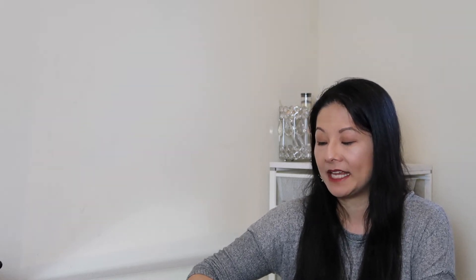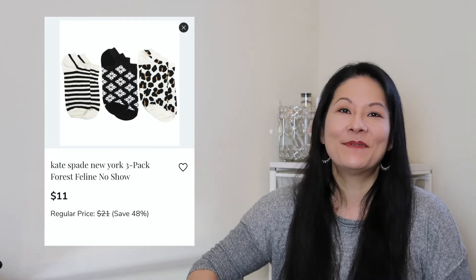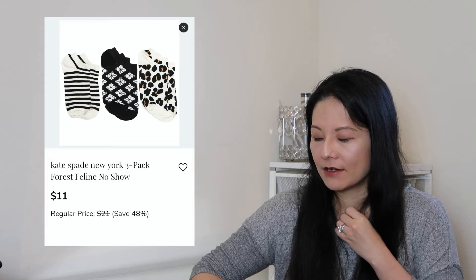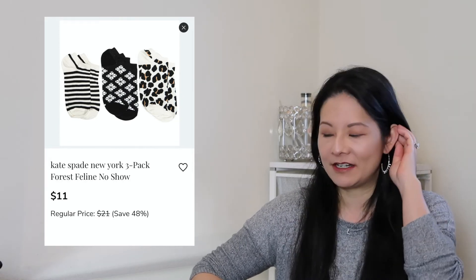Moving on to some other fun products — this time I found a lot of fun houseware, jewelry, and accessory items. The first accessory in my cart is from Kate Spade: the Kate Spade New York 3-pack Forest Feline No-Show Socks. Look at these patterns — they're super adorable, which is really what caught my eye. I have a lot of socks, but it's always nice to refresh. These No-Show Socks are my absolute favorite style because I wear a lot of sneakers now when I go to work. I'm definitely keeping this one.